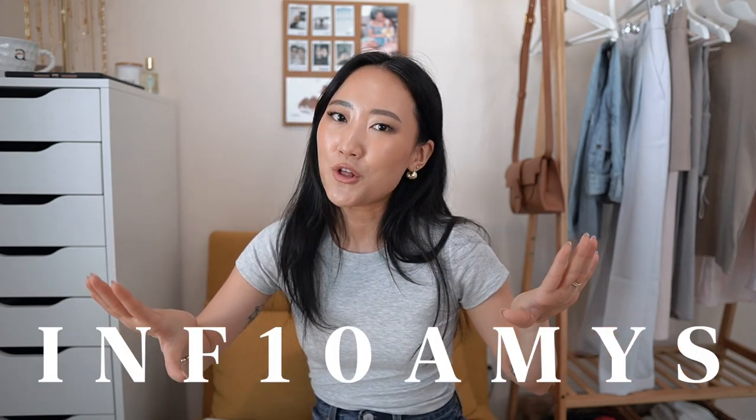Super excited to try all of these Korean skincare goodies — hope you guys check them out too. I'll leave all the links to everything below, along with a coupon code so you can get a few dollars off. That is everything from Stylevana — thank you so much for gifting me these lovely products. Now let's get back to the try-on haul!